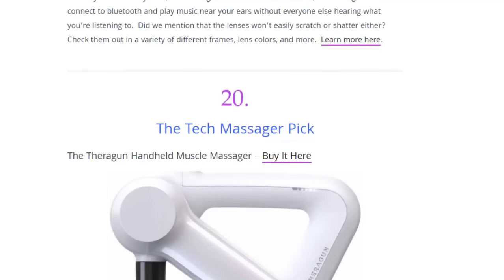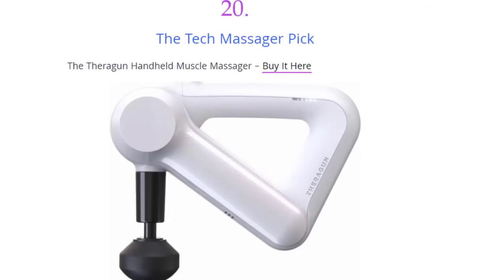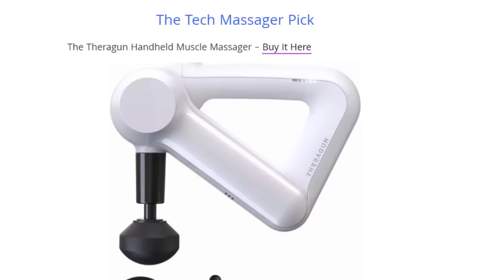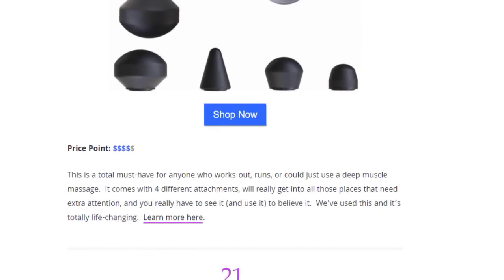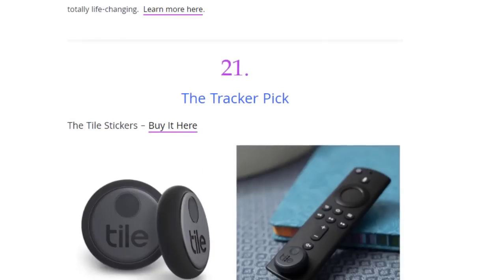Next we have the tech massager pick. This is a total must-have for everyone who works out, runs, or just needs a deep muscle massage. It comes with four different attachments to really get into all those places that need extra attention. We've used it and it's a totally life-changing product.